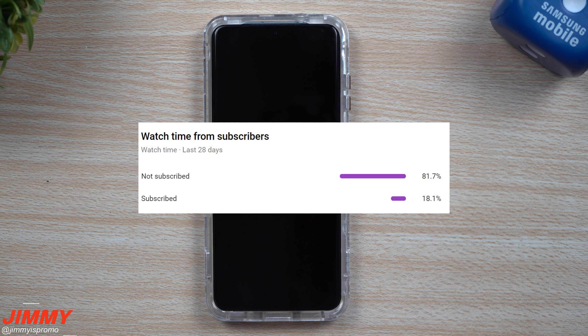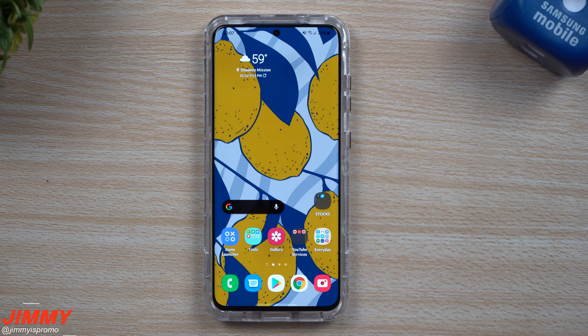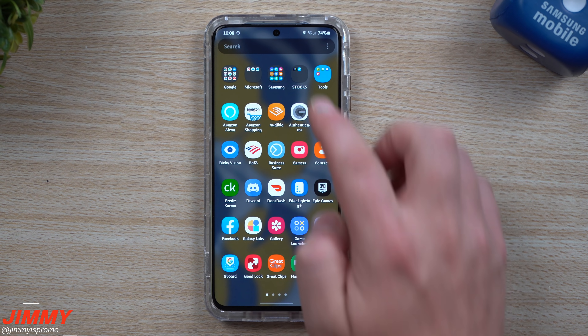If you're brand new here at the channel, Jimmy Is Promo covers tips, tricks, and tutorials on your Samsung Galaxy devices and everything new with all these updates. Make sure you hit that subscribe button as well as the bell for notifications. YouTube is telling me about 81% of you watching this video are not subscribed, so make sure you hit that subscribe button, especially if you're a returning visitor.